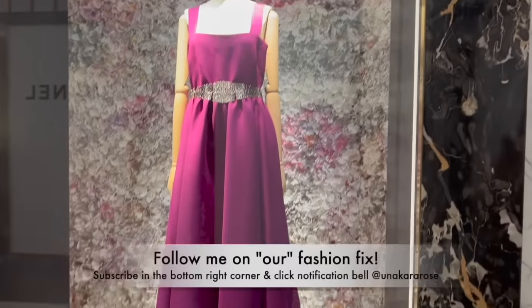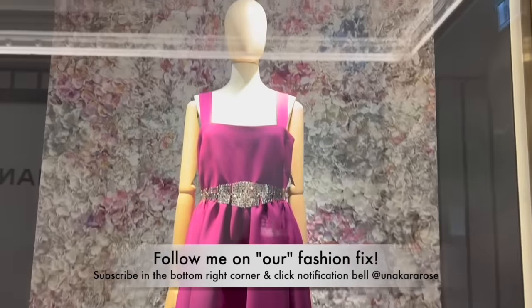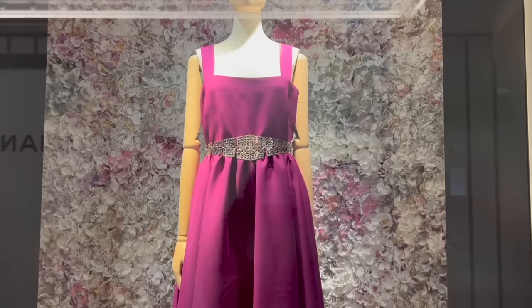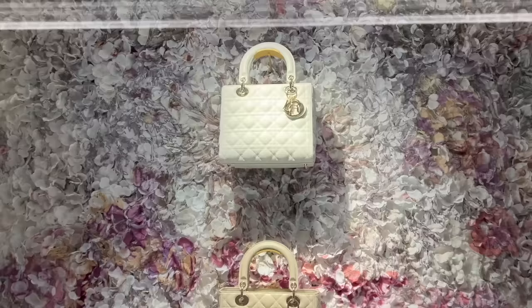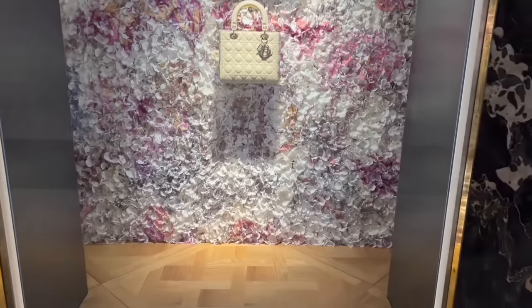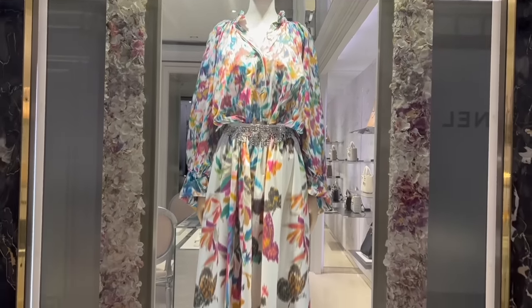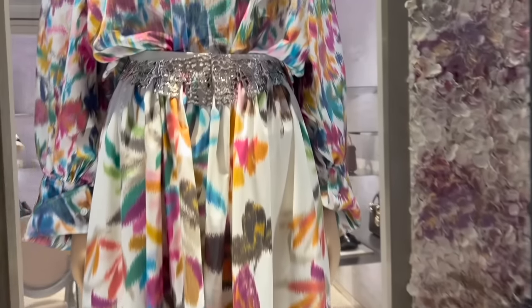Here we are in front of Dior. Have a look at the current windows at the moment. I love the floral display at the back. This is the belt from Dior Cruise with the purples and the whites. Got the Lady Dior in the medium here in white and cream. This is also current season Cruise because they're not putting the new season windows out until the 15th. But this is wave three.